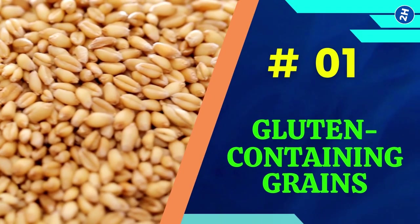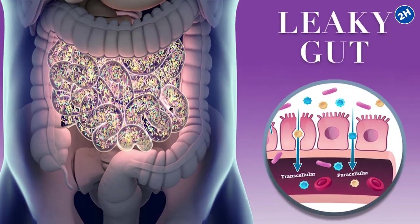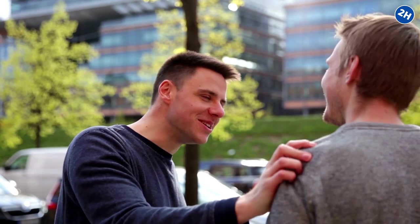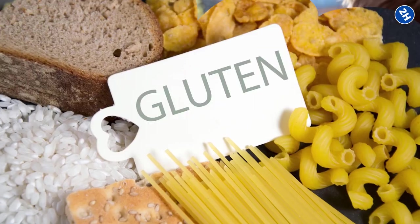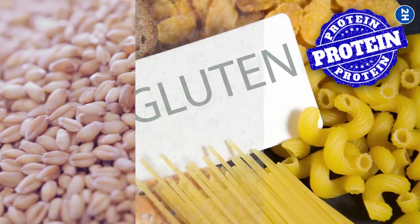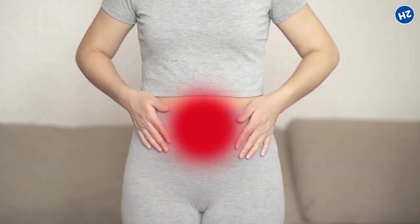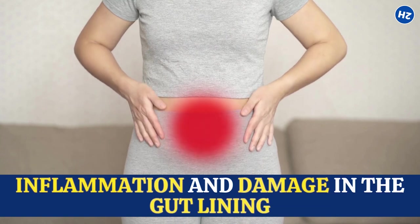Number 1: Gluten-Containing Grains. When it comes to leaky gut, gluten-containing grains can be like that one friend who always causes drama. When gluten, a protein found in wheat, barley, and rye, is consumed, it can trigger an immune response in the body, leading to inflammation and damage in the gut lining.